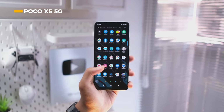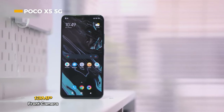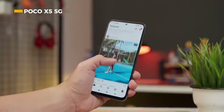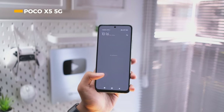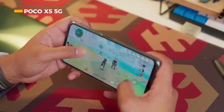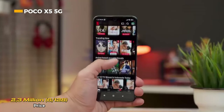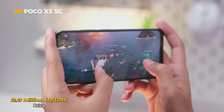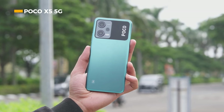The Poco X5 5G has a 48-megapixel main camera, 8-megapixel ultra-wide, and 2-megapixel macro, capable of recording 1080p video at 30fps. The front camera is 13 megapixels. It also supports 5G connectivity, Bluetooth 5.1, stereo speakers, a 3.5mm audio jack, one SIM slot with hybrid tray, and an IR blaster. The 5000mAh battery with 33-watt fast charging adds strong endurance. Priced at 2.3 million for the 6GB/128GB variant and 2.6 million for the 8GB/256GB variant.